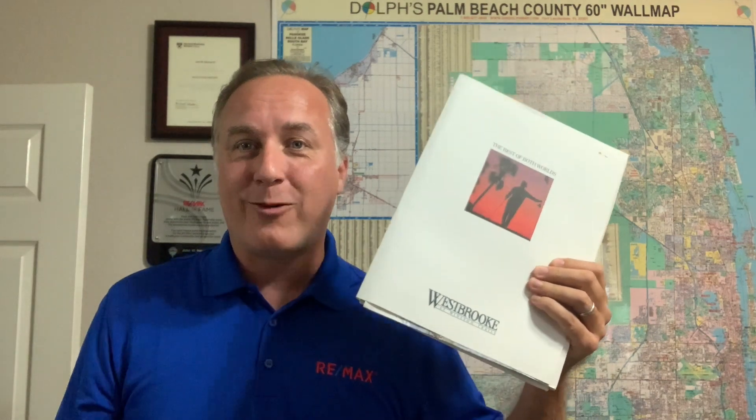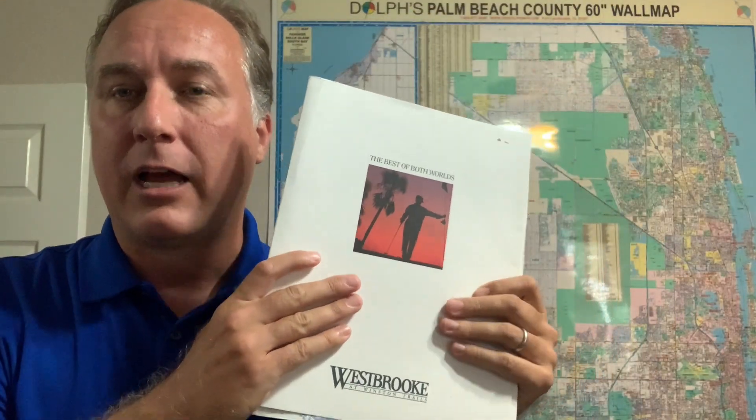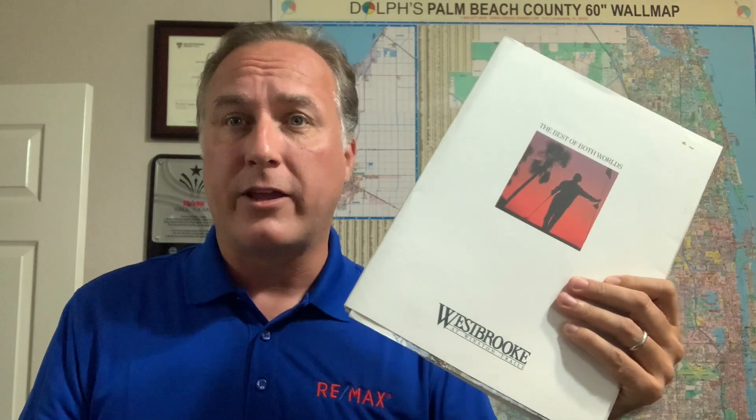Hi, I'm John Newman with the Newman Group at RE/MAX, going to highlight a great Western Lake Worth neighborhood. This is Winston Trails.